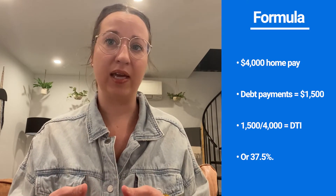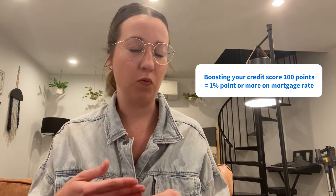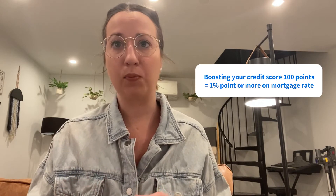If your take-home pay is $4,000 a month after taxes and your debt payments each month total up to $1,500, your debt-to-income ratio would be $1,500 divided by $4,000, or 37.5%. 36% or less is an ideal debt-to-income ratio, but borrowers can sometimes still get approved with a ratio of up to 43%. Boosting your credit score 100 points can make a difference of a full percentage point or more on your mortgage rate, which can end up saving you tens of thousands of dollars over the course of a 30-year mortgage.